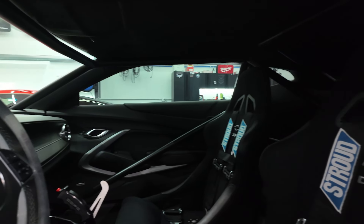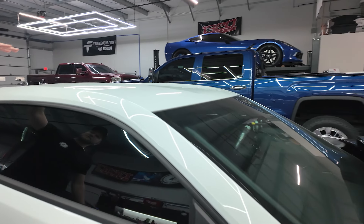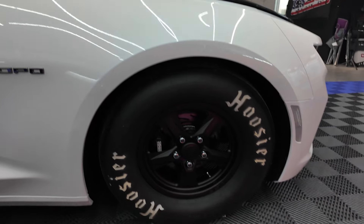This customer is a good friend of ours and he bought this car to race. It's not going to be a museum piece — he's going to race it every chance he gets, so he wants full protection.